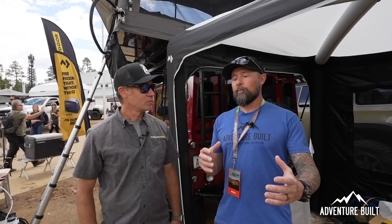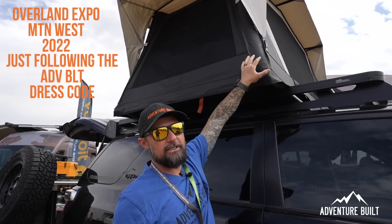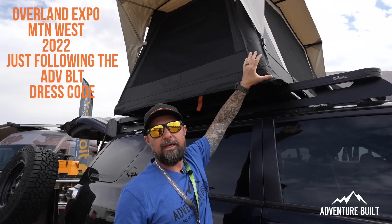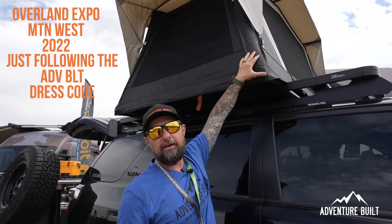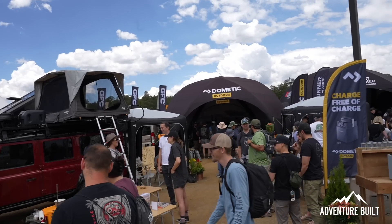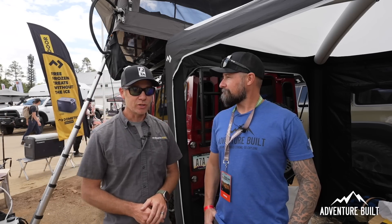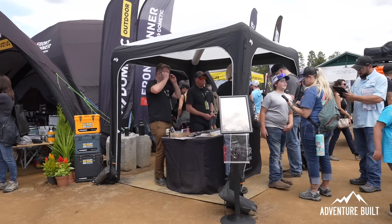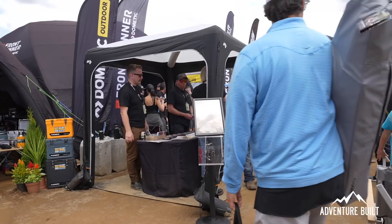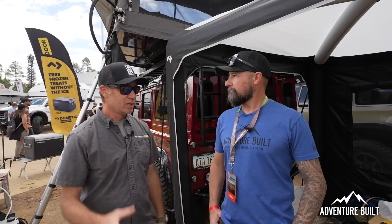We're here with Owen at the Dometic booth. We saw this rooftop tent last year as a prototype and couldn't talk about it, but Owen is the engineer so I want to hear all about it. This year at Expo they're debuting shelter for Dometic — something they haven't really ventured into before, having been focused on refrigerators and camp gear.